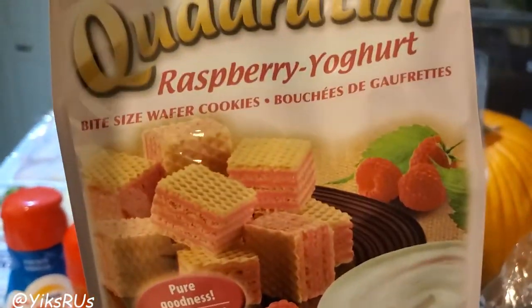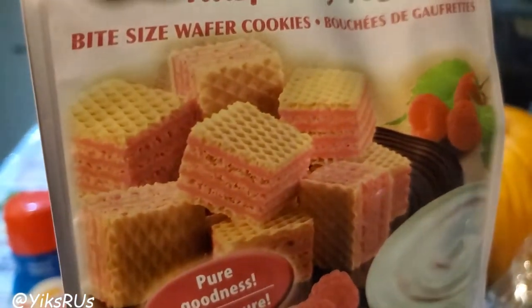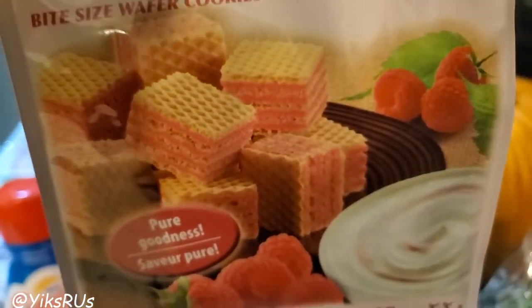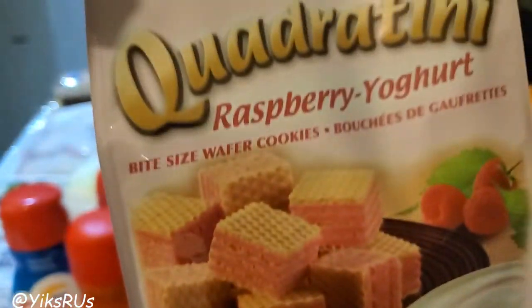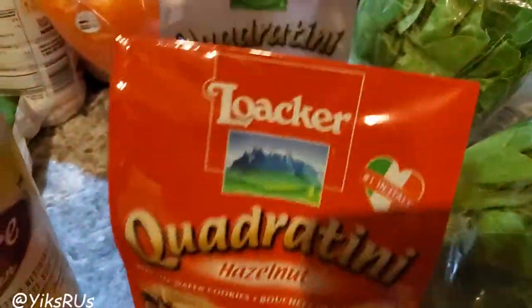More snacks and treats — quadratinis. I've never seen the raspberry yogurt one before, but these are so good and they're already in bite-sized pieces so you can just grab one or four and shove them in your mouth. I've never tried the raspberry yogurt one so I'm excited to try it. We normally get the hazelnut one, which my mom really, really loves.